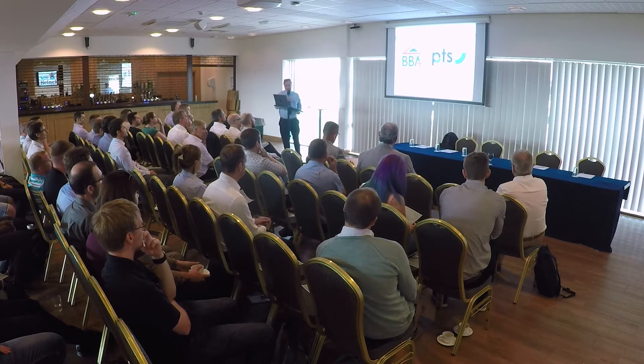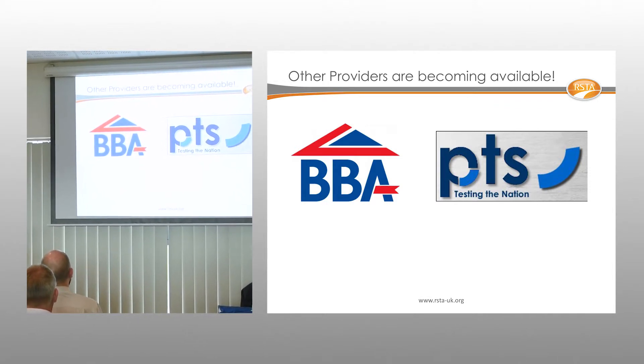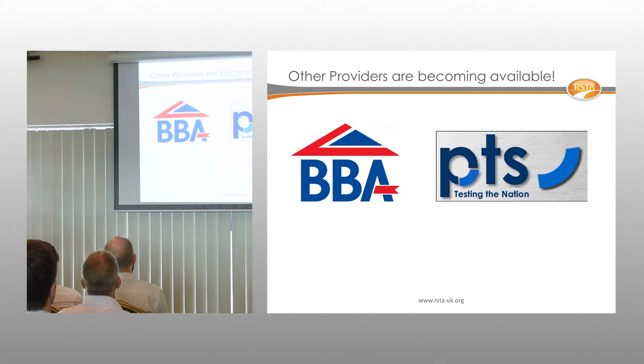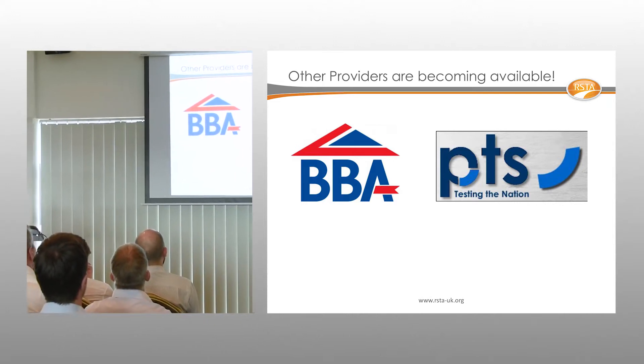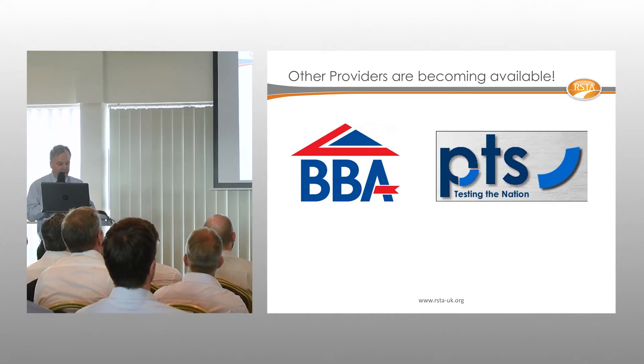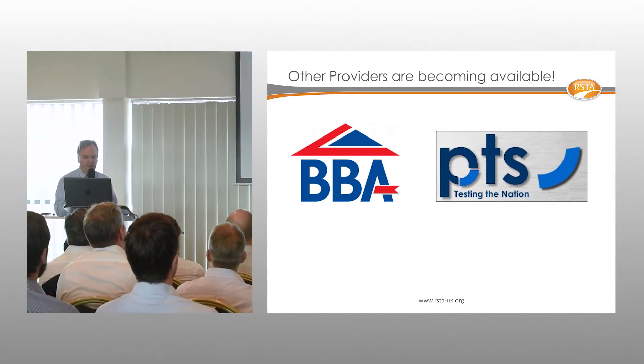The market is changing. The BBA dominated product assessment certification for this area for many years, but there is now a company called PTS providing a similar, equivalent type of product assessment certification.